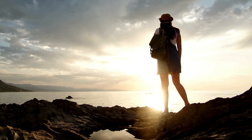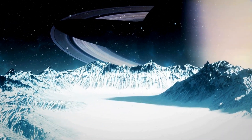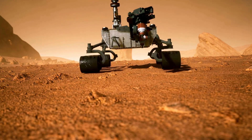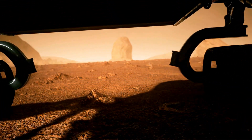And there you have it, fellow space enthusiasts. Saturn, with its magnificent rings and fascinating moons, is a celestial wonder. Remember to keep your eyes on the skies and your curiosity ignited as we continue our journey through the cosmos.